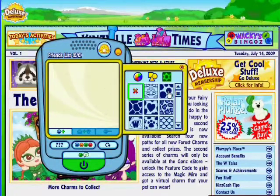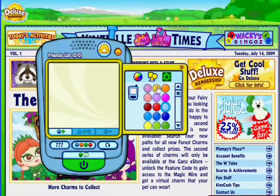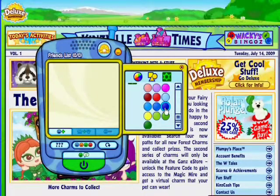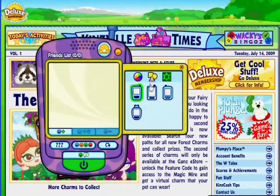First, let's pick the pattern for the phone. Then, let's change the color of the phone and the color of the pattern. There are a few different shapes that you can choose for your phone, too.